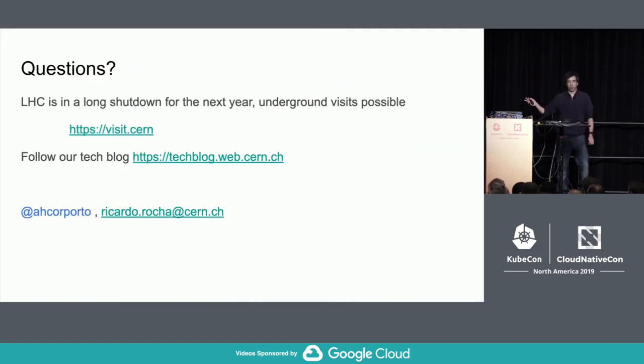I'm open for questions. If you want to visit us, CERN has a visit service every day, and until the end of next year we'll be in a shutdown period doing upgrades, meaning you can go underground and visit the experiments — which is really cool. We also have a tech blog. Feel free to contact me after. Thank you.